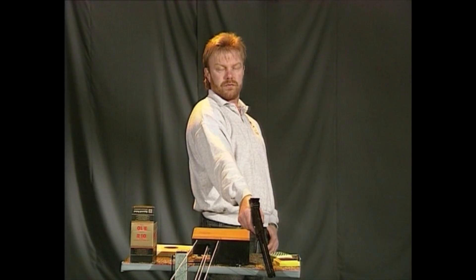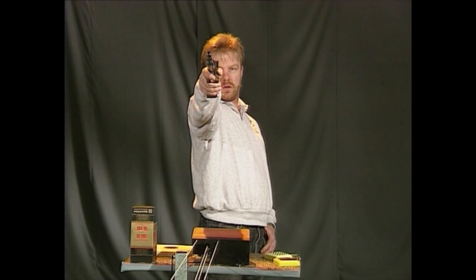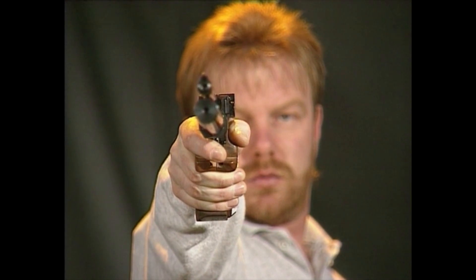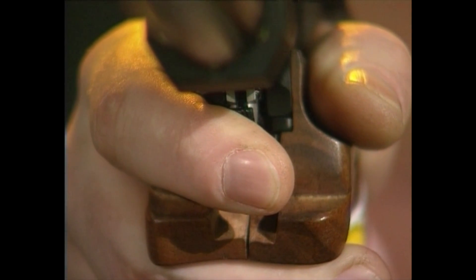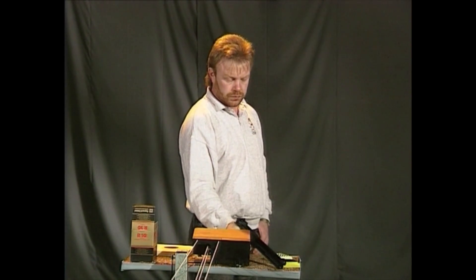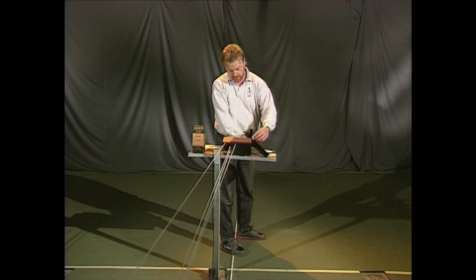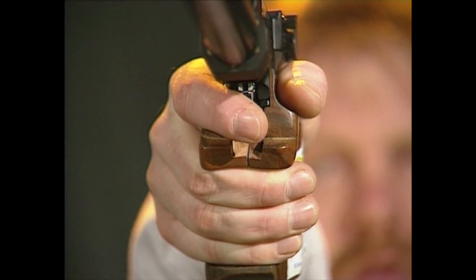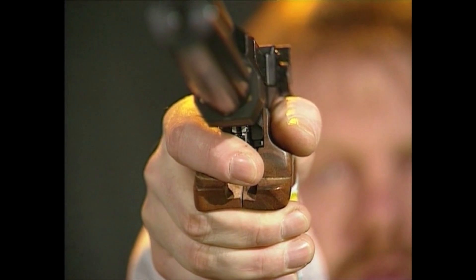Noch einmal: zunächst die sorgfältige Kontaktaufnahme in der Startposition, dann die Steigerung des Drucks beim Herabführen. Der Schuss löst sich dann ohne sichtbare Reaktion. Das Auslösen bei Uwe Pottec wirkt mühelos und elegant. Hinter solcher Perfektion steckt jahrelanges intensives Training, und bei jedem Trainingsschuss wird dem exakten Ablauf vollste Konzentration gewidmet, damit es im Wettkampf wie automatisch klappt. Was beim Meister kinderleicht erscheint, ist das Ergebnis einer beständigen, kritischen Auseinandersetzung mit allen Details.